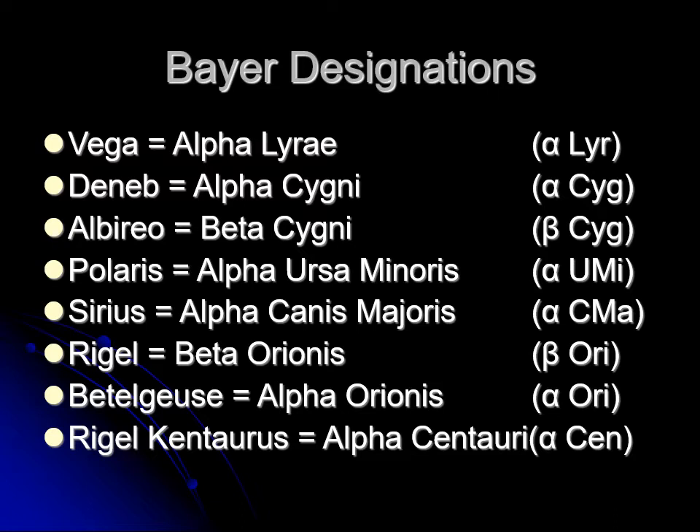All the names are Latin, and Latin has genitive cases. So Vega is the brightest star in Lyra, so it's Alpha Lyrae — with A-E on the end because it's a possessive case. Deneb, brightest star in Cygnus, so it's Cygni — a possessive case of a second-declension noun. Polaris is Alpha Ursae Minoris. Sirius is Alpha Canis Majoris, the brightest star there. Rigel Kentaurus is the brightest star in Centaurus, so it is Alpha Centauri — the name we normally use so we don't confuse it with the other Rigel. Alpha Centauri is also the closest star to us other than the Sun.